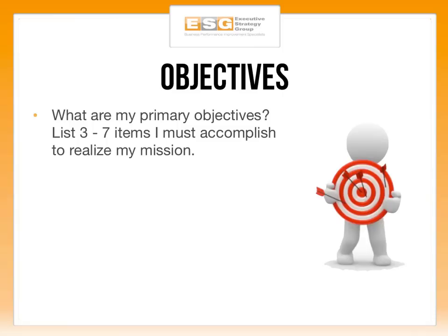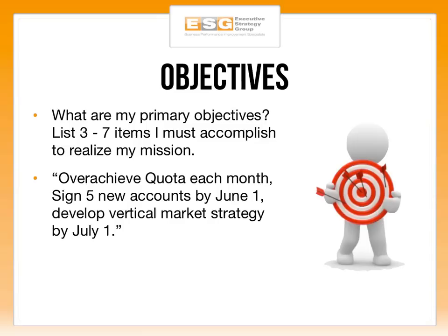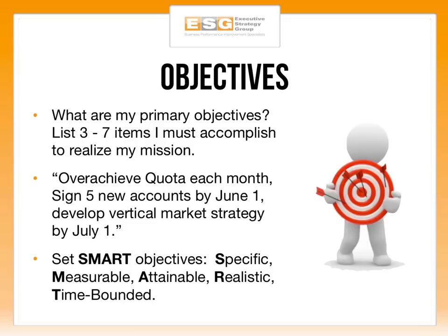After the mission comes objectives. List out three to seven items that you must accomplish to realize your mission. Examples include: overachieve quota each month, sign five new accounts by June, or develop a vertical market strategy by July 1st. Whatever your goals or objectives are, you want to make them SMART — an acronym that stands for Specific, Measurable, Attainable, Realistic, and Time-Bounded.